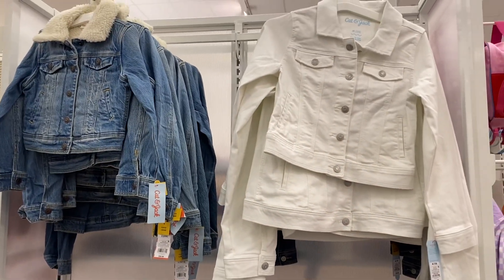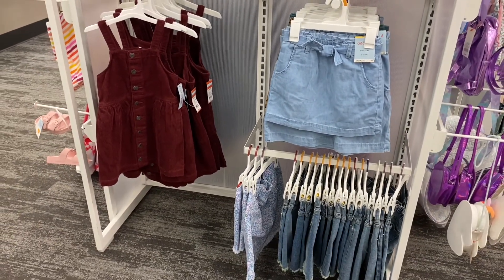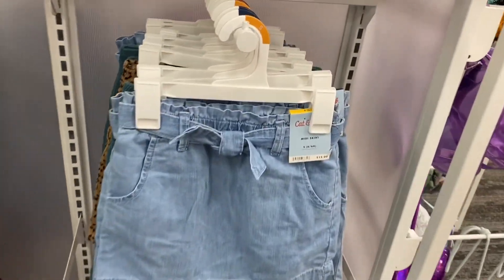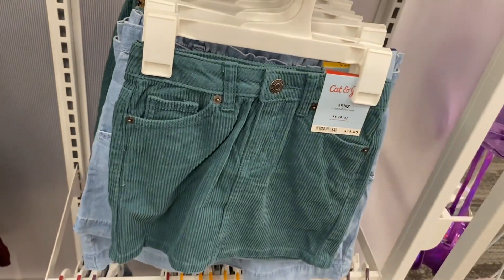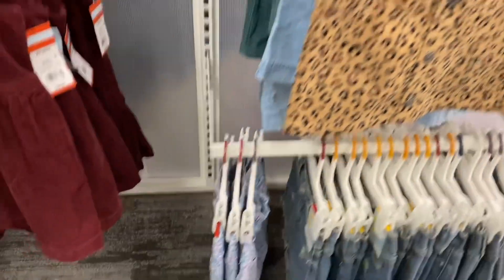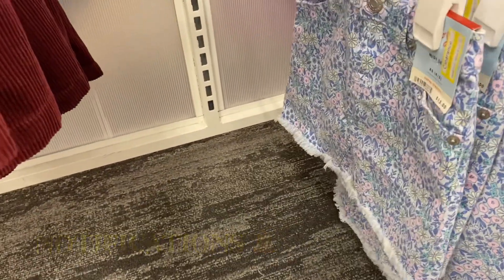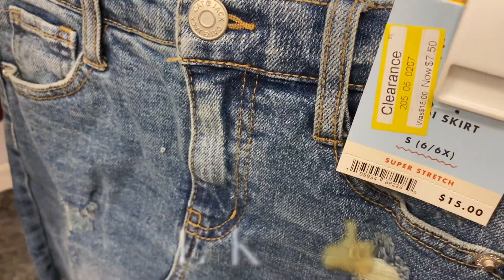There's a jean jacket with wool on it, Cat & Jack for $30, and a white one for $20. Check out this skirt — so adorable! There's a ribbed one giving fall and Christmas vibes for $22. There's a skirt with a little belt for $15, and you can get it in green corduroy for $18. Some skirts are on clearance at the bottom — only $10.50, that's a good deal — and another one for $7.50!